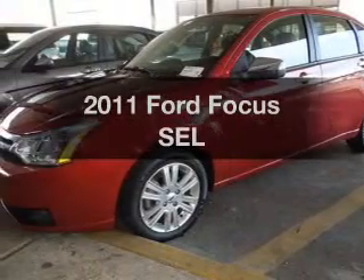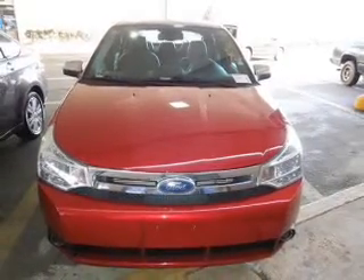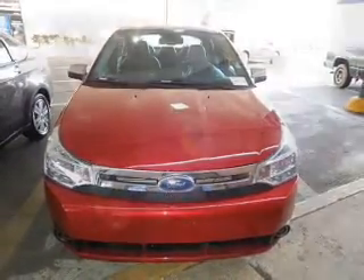Check out this 2011 Ford Focus. Travel the roads in style and comfort in this great vehicle, with an efficient 4-cylinder engine connected to a smooth shifting automatic transmission.